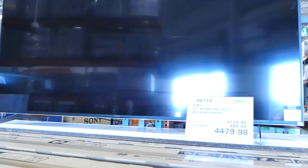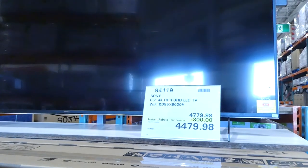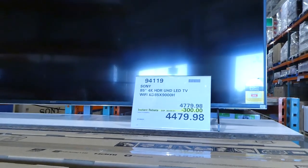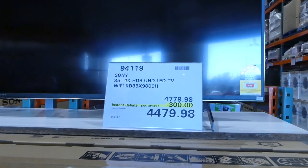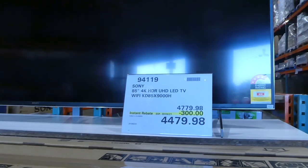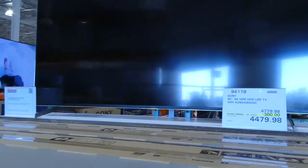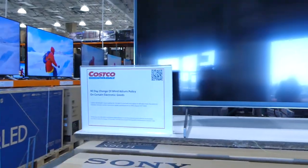One thing on sale right now in the store is the Sony 85-inch 4K HDR UHD LED TV with Wi-Fi. That's on for $300 off, as you can see on the tag, down to $4,480, and this is good until the 30th of April. It is also under the 90-day return change-of-mind return policy.